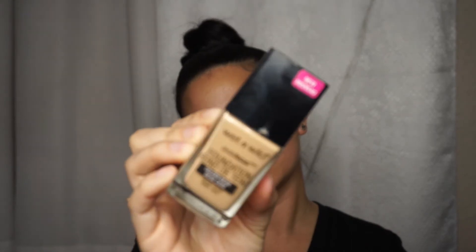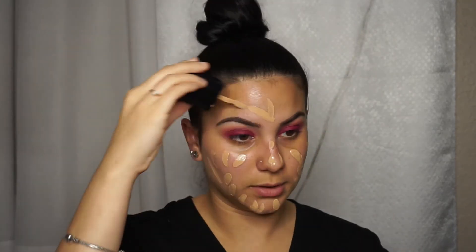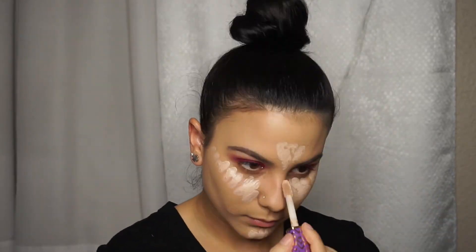We're just going to spritz the face with Mario Badescu and apply some primer all over the face. Today we're going to be using the Wet n Wild Photo Focus Foundation. This foundation honestly smells a little bit like paint but I actually like it — it's pretty cheap.